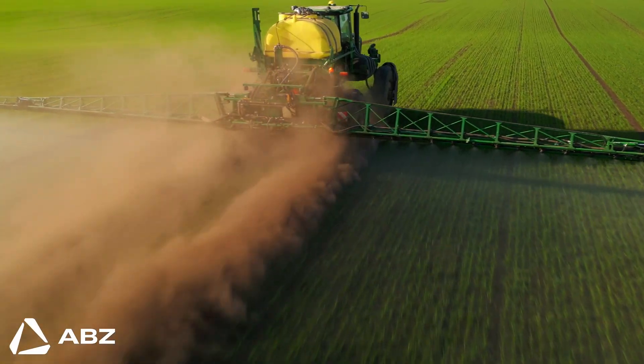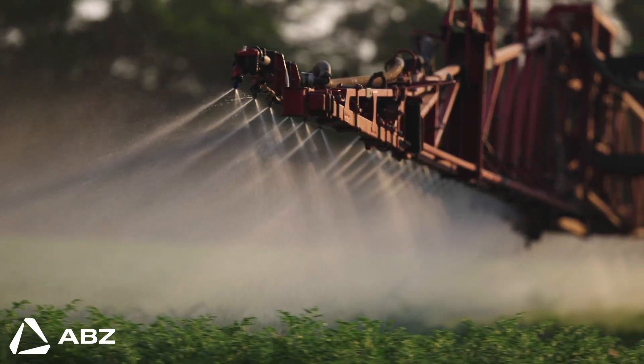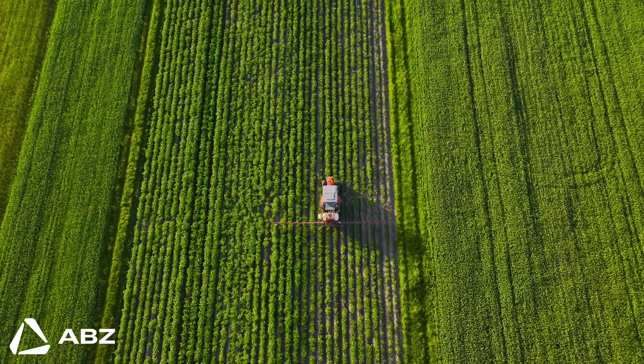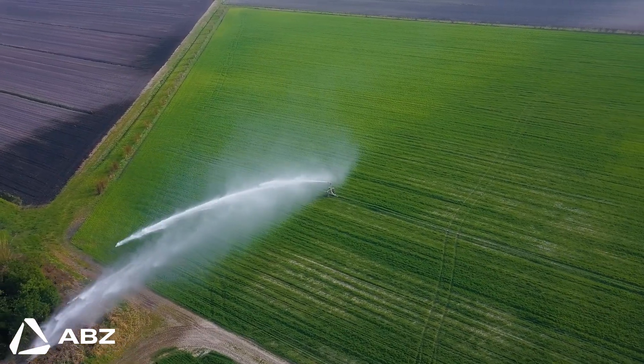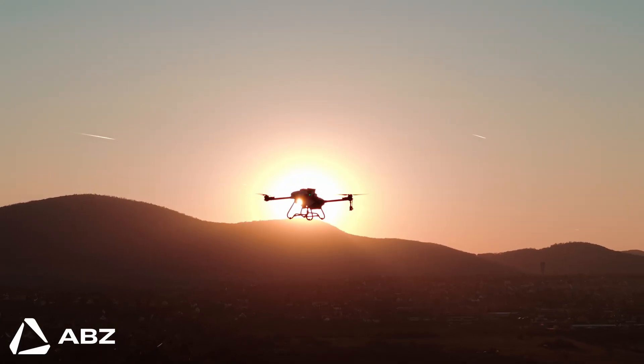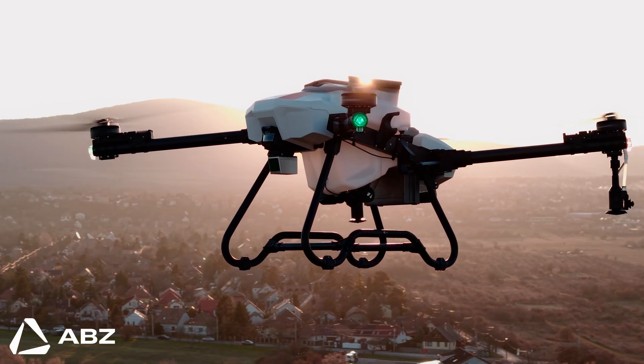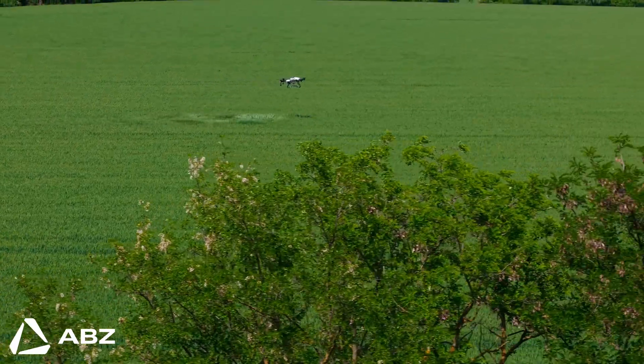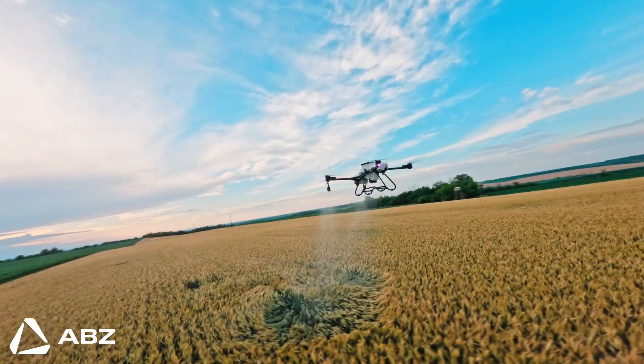The agricultural methods we have relied on for decades are now showing their cracks, proving to be increasingly inefficient and unsustainable. A new path forward is not just an option — it is a necessity. The time has come for a smarter approach, a solution that addresses these challenges directly from the sky.